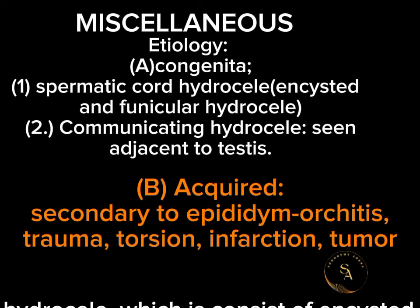Hydrocele can be congenital or acquired. Congenital hydrocele is classified into two types: one, spermatic cord hydrocele, which consists of encysted and funicular hydrocele.